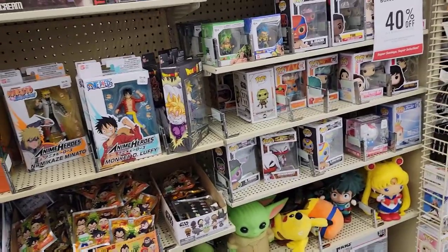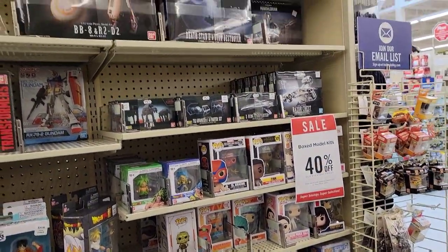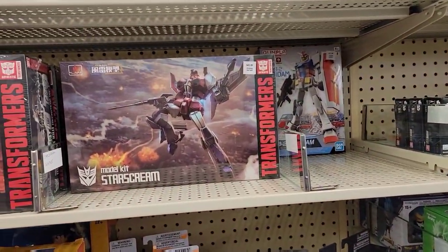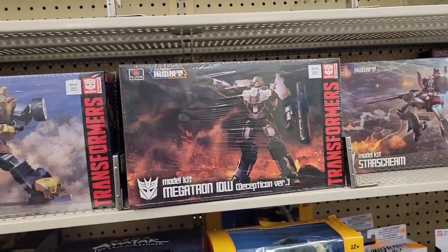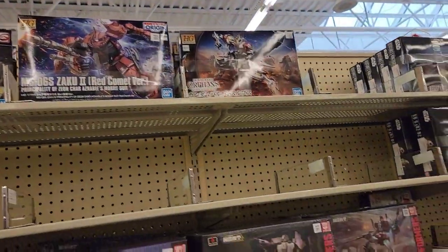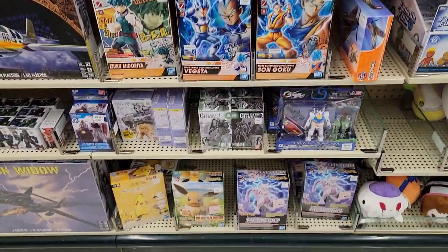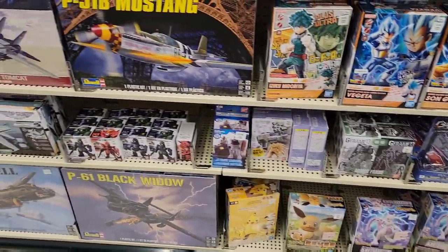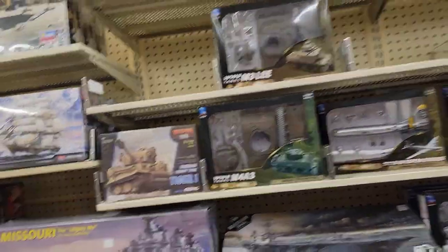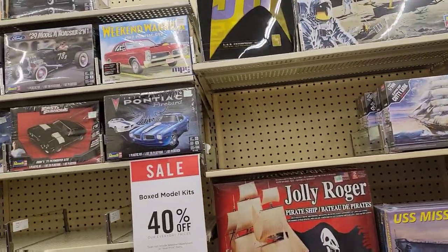We're gonna try for another toy hunt today and hit some weird places. First we're going to Hobby Lobby. We're in the model aisle and all the box models are 40% off. If you like Star Wars you can get Star Wars, but they also sell the Flame Toys Fear I model kits. I already have all these, and they have Gundams. Basically if it's in a box it counts as a model kit and it's 40% off.